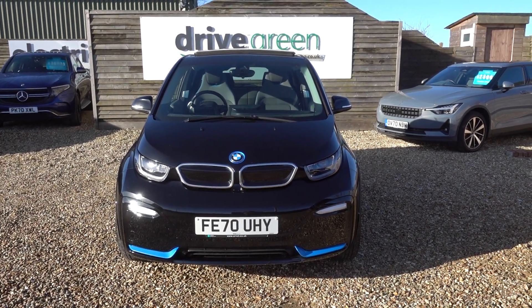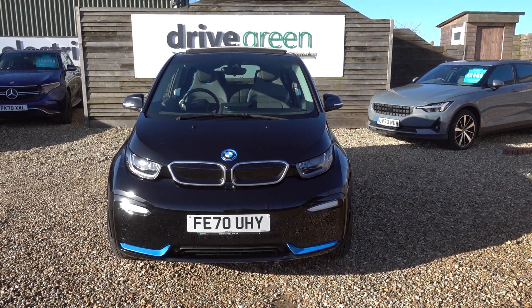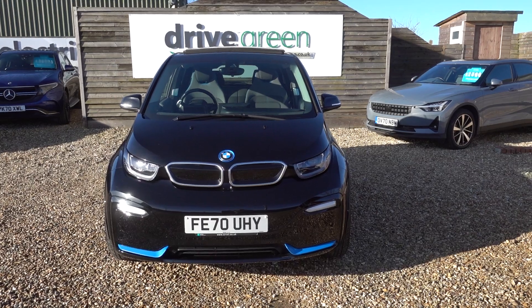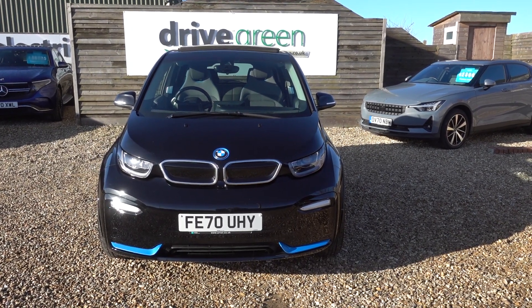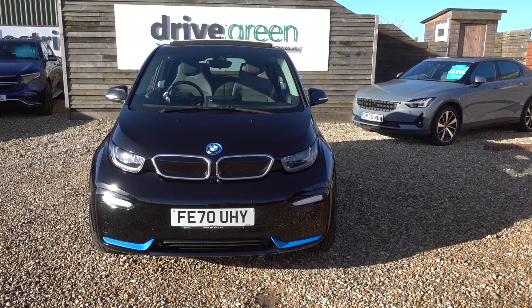Bearing in mind, this is an i3S — an i3 Sport — so it's a very, very fun car to drive. If you're looking for a BMW i3S, this is a lovely example, mainly because of the spec it's carrying, and it also sits at a very good value price point.